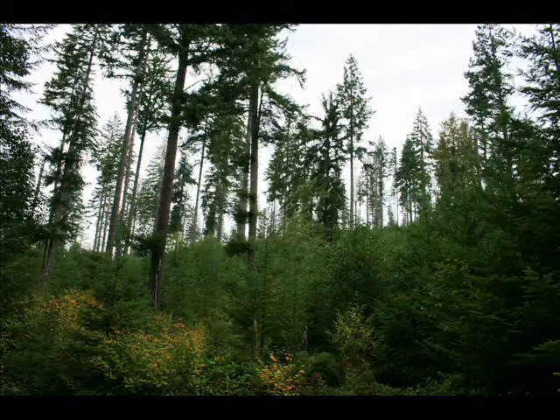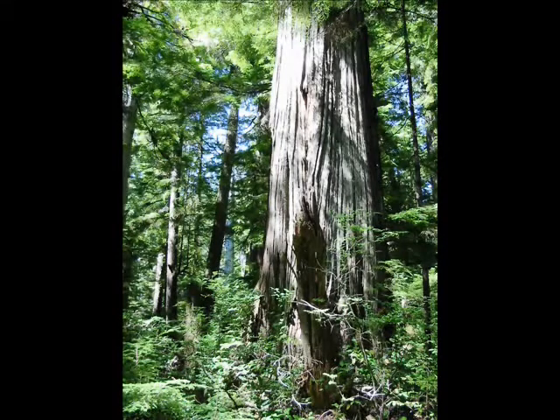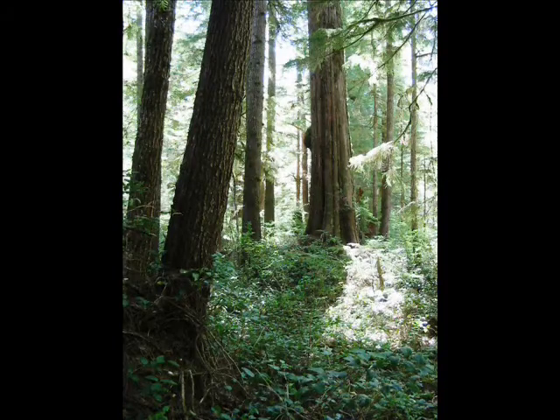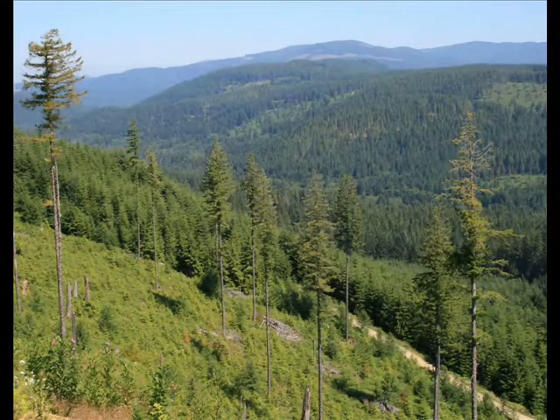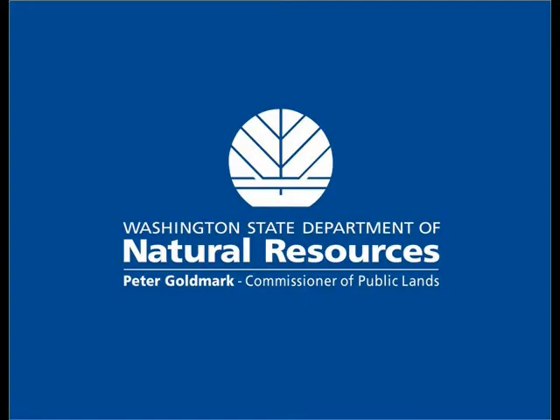However, in the future, these dispersed trees will serve as the anchor for future older forest habitat over large areas. This project provides valuable information for managers so they can better understand the current and future values of large trees as habitat features in the developing forest, and will continue to provide new information for decades to come.